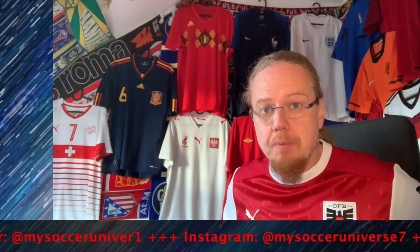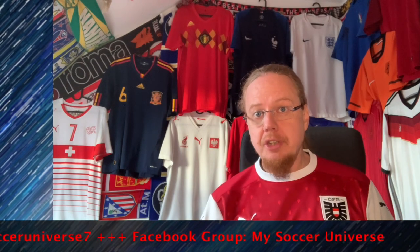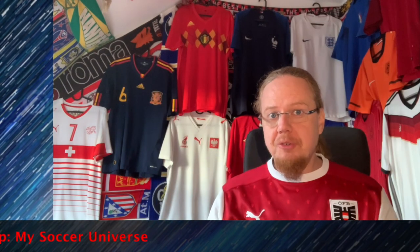I really hope you enjoyed this video, and if you did, here are some videos and playlists you may enjoy too. Please consider subscribing to my channel and clicking the bell icon to get notified whenever something happens in my soccer universe. Have a wonderful day, bye!